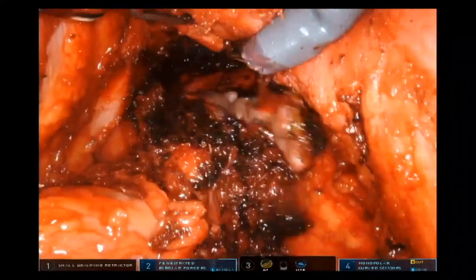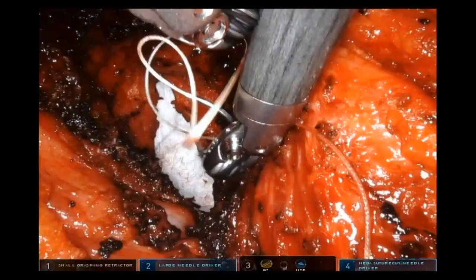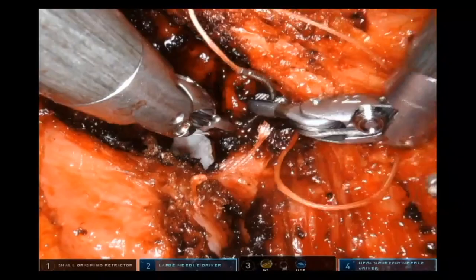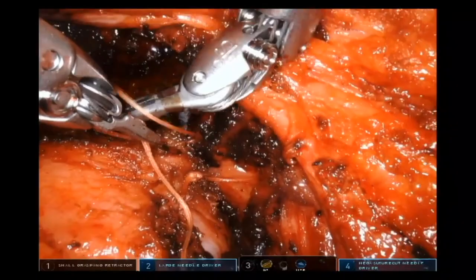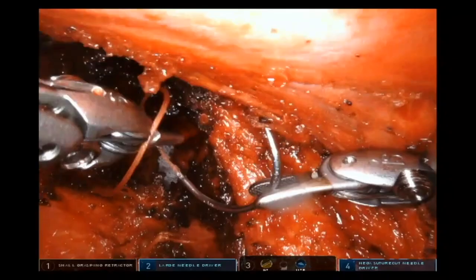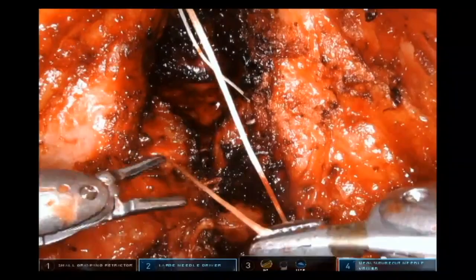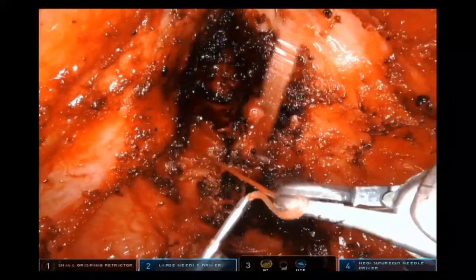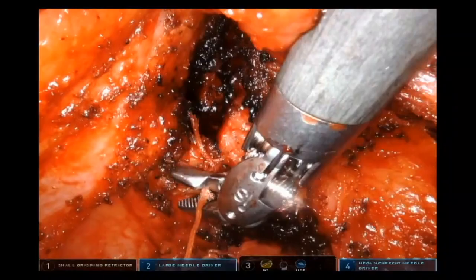For our first video, here's the rectum being pulled out from below — this is an APR. Robotically, I go down through the levator floor from above; I find that dissection much easier. This video is really about closing the levator floor from above. When you try to close from below, it's very difficult — you're not sure if you're getting good bites of muscle. Approaching from above, you can see solid bites and a very good closure, reducing complications on APRs.